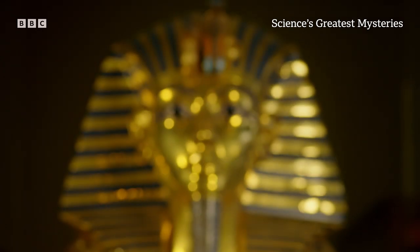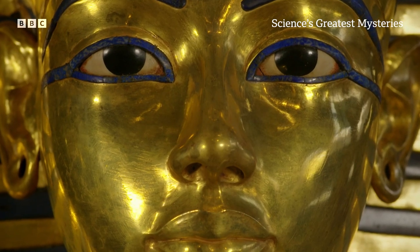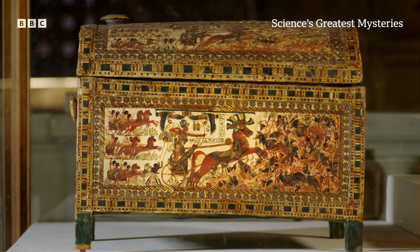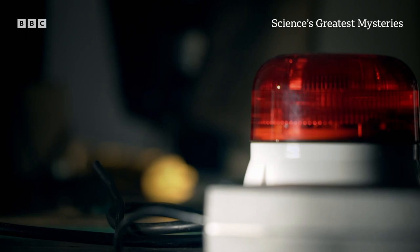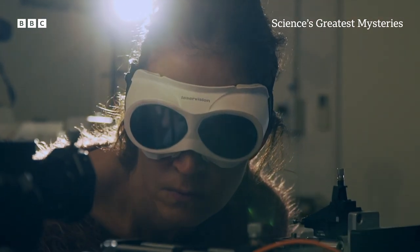Over 3,000 years ago, the most famous pharaoh of all was entombed with everything he needed for the afterlife. Each object a precious treasure. But one artifact held a secret that would not be revealed until today.